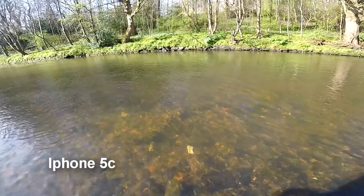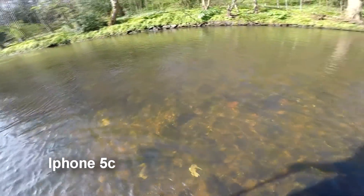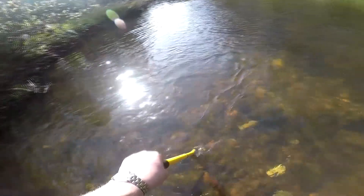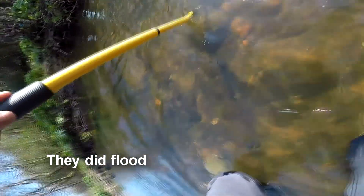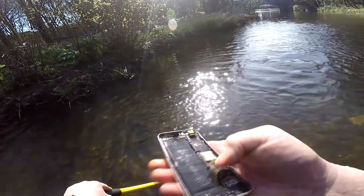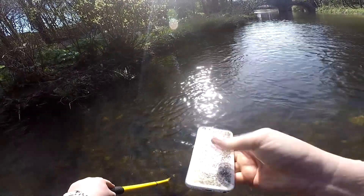The next surface find I can spot is a phone. I have to watch because if I step in any deeper my wellington's will flood. It's part of an iPhone — I'm not sure what type of iPhone it is.